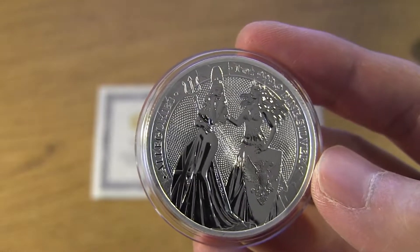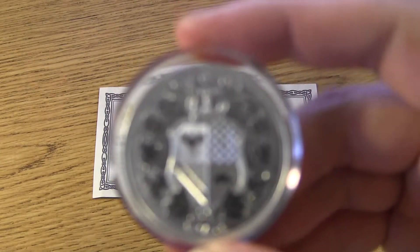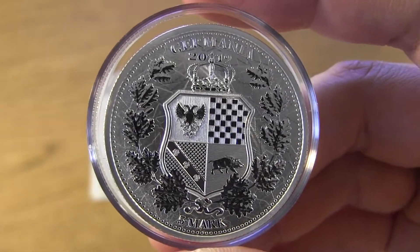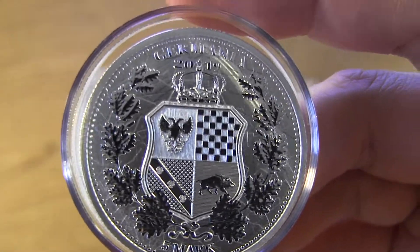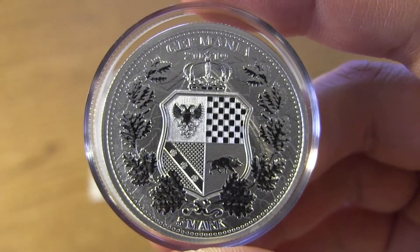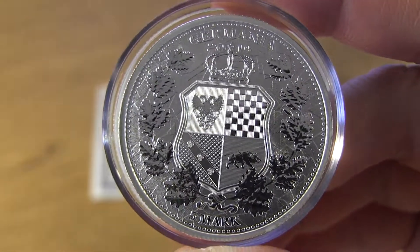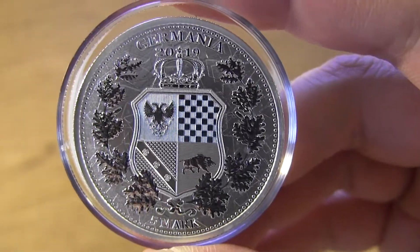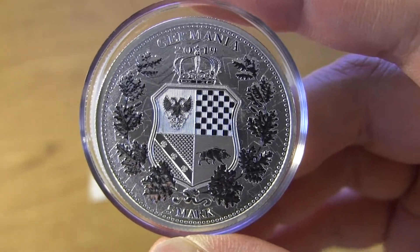Let me show you the other side without the plastic. I like this side too — the shield is really nice. A lot of the coins that have the queen on it, nobody cares about that side. But with coins like this, a collectible bullion piece, it brings a little bit more excitement and fun to your collection and stacking. Very nice design of the shield, and you've got the shrubbery around it — like a wreath kind of thing. Overall, I like the coin, the round, I should say.